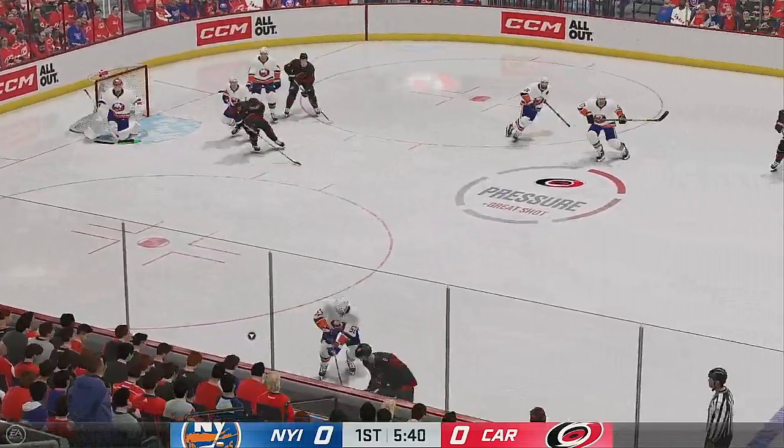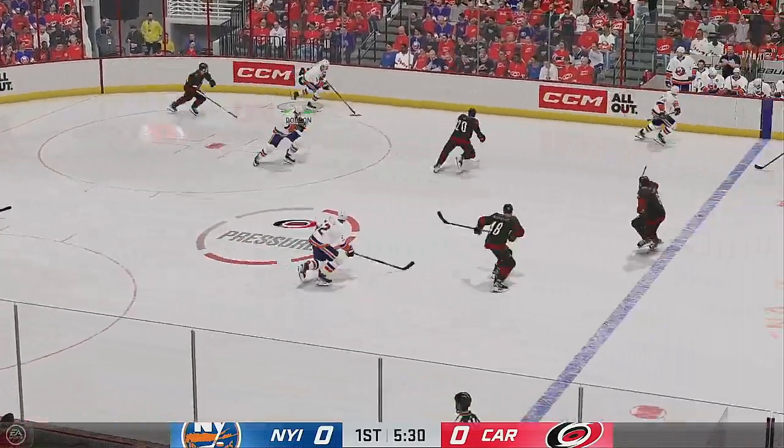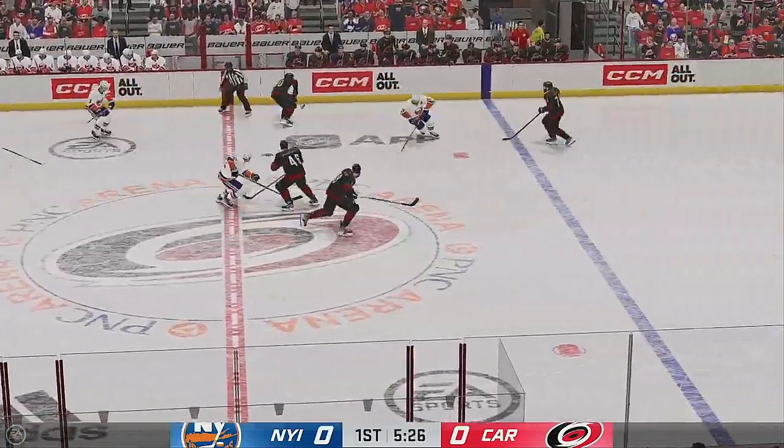Quick pass to Otter. Oh, the save! He stopped it! That's an intangible effort that you can't teach, James. That's all about desperation and the will to stop that puck.